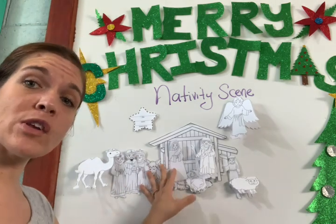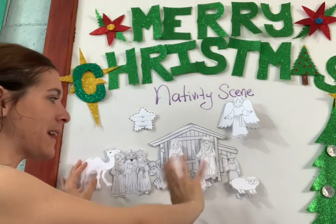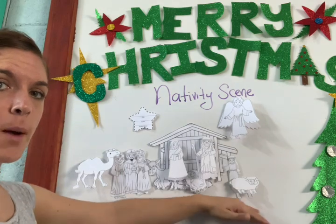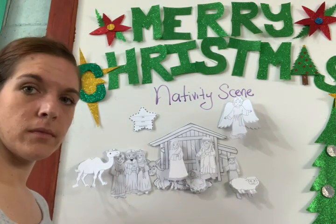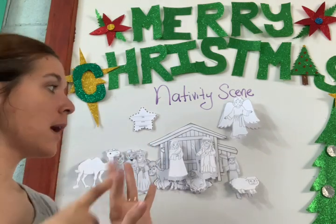I don't need you to send me these projects afterward. I want to see the video. So if you don't want to glue those things on the paper, that's okay — everything can be without gluing for the video. You can have them on the wall or on the floor. So we: cortar, pintar, doblar, pegar.